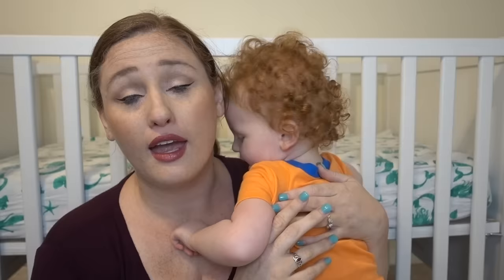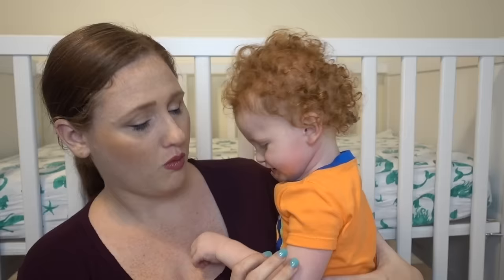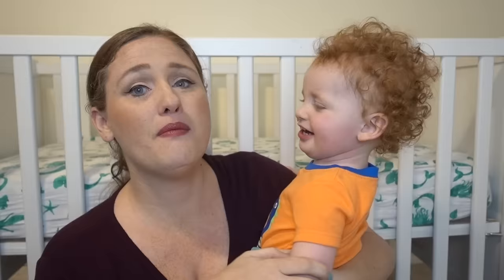Every child is different. There really isn't a look to autism — I know the title might be a little bit confusing. Every child on the spectrum is different, but this video is all about Liam.